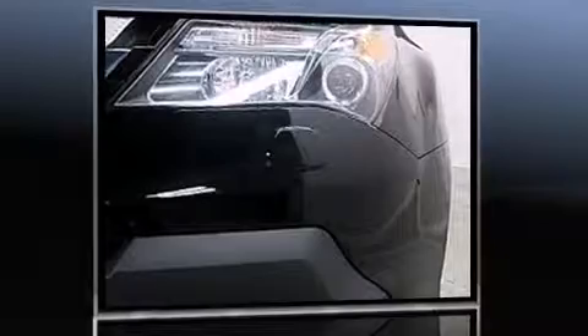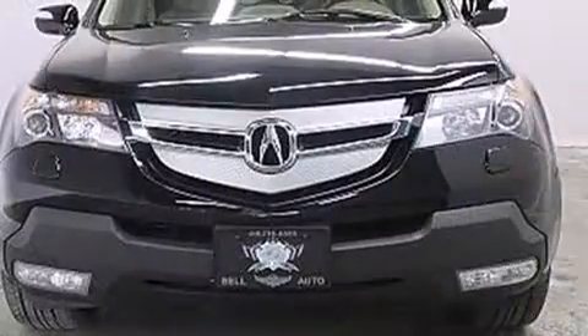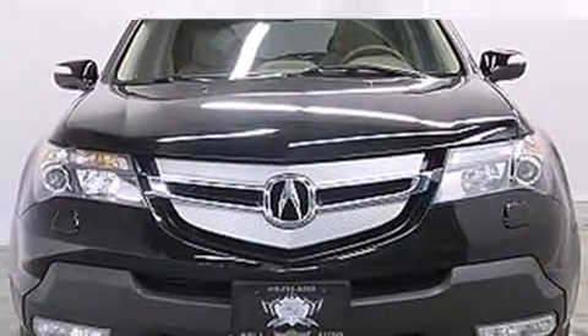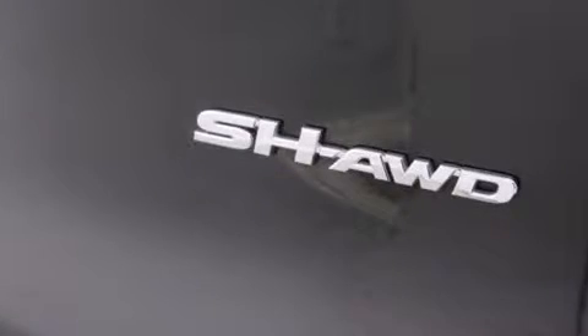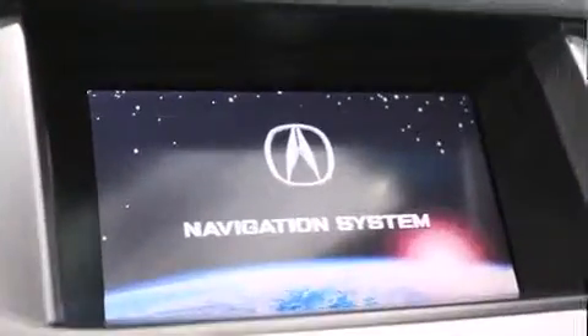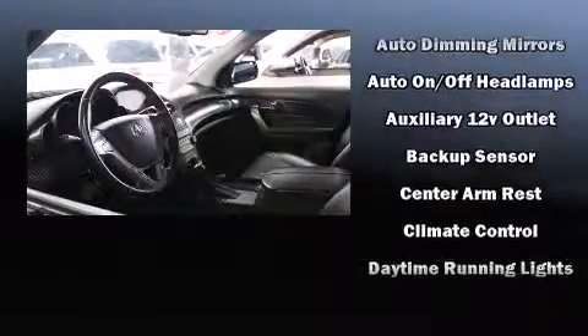A wealth of standard features means you no longer have to sacrifice — including remote keyless entry, leather upholstery, a power seat, heated front and rear seats, a headlight cleaning system, power moonroof, skid plates, air conditioning, and third-row seats that expand maximum passenger capacity to seven. Premium sound drives 10 speakers, providing you and your passengers a sensational audio experience.